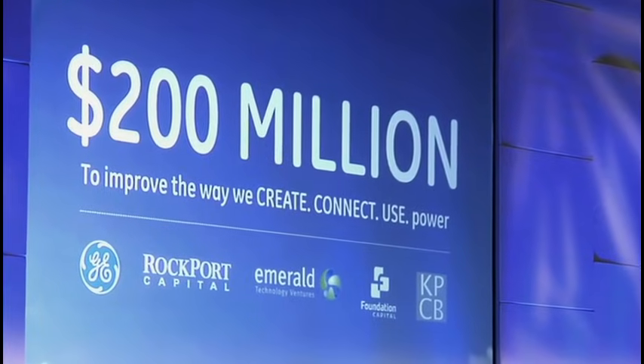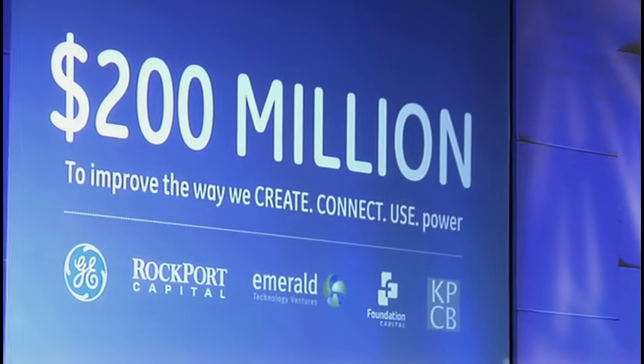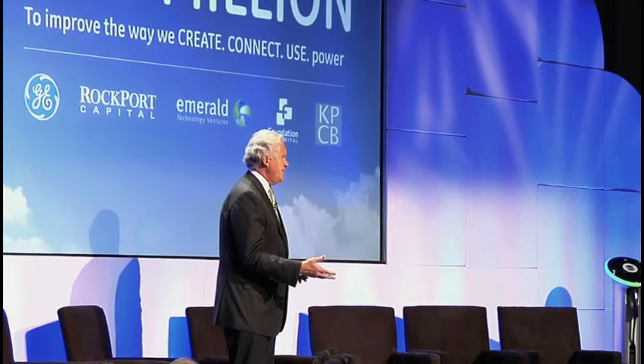We're partnering with four of the biggest venture capital firms in the clean energy space — three in the US, one in Europe. The combination of GE investment and venture capital investment is going to allow us to increase innovation and accelerate new ideas. It puts us shoulder to shoulder with some of the smartest tech investors, and we can use the industrial clout of GE to bring technologies to this marketplace faster.